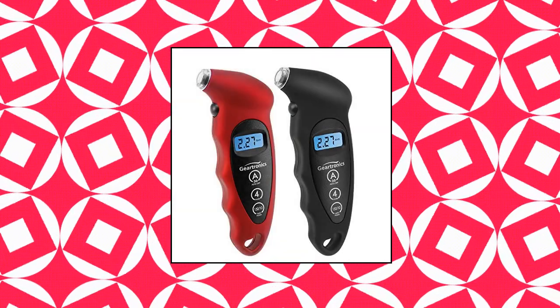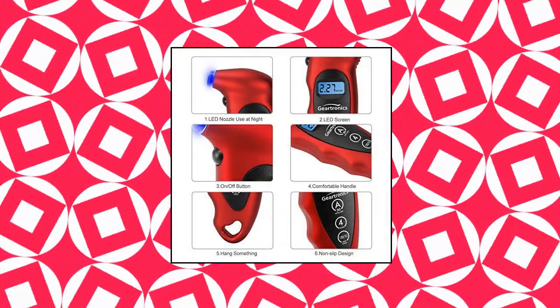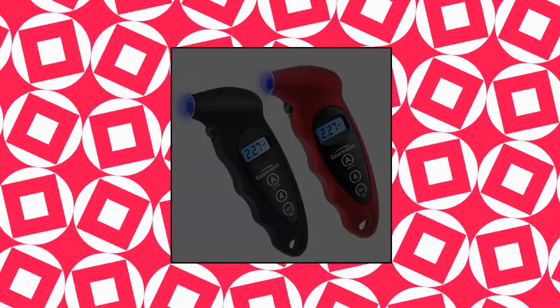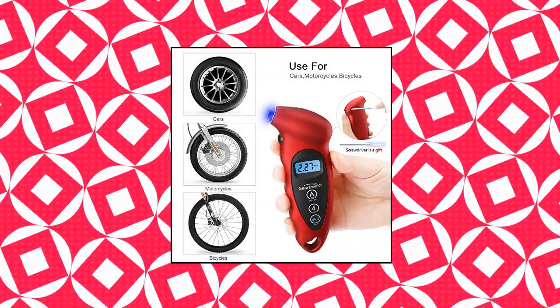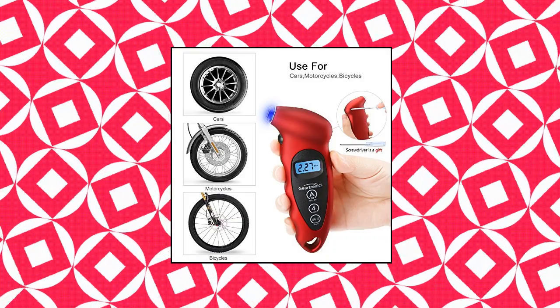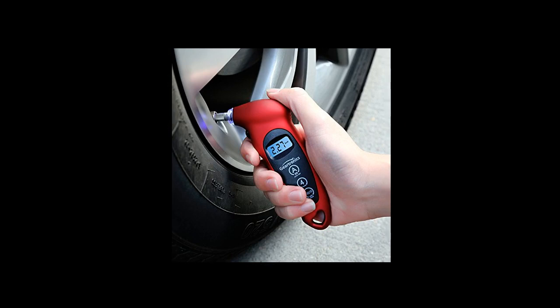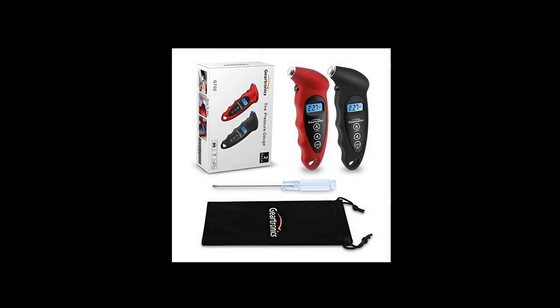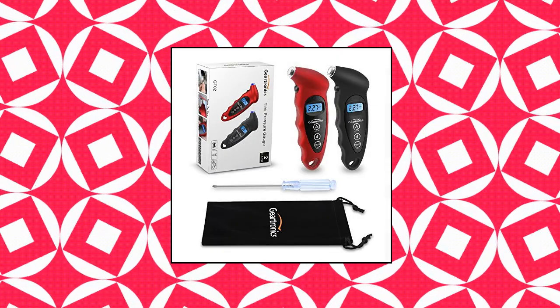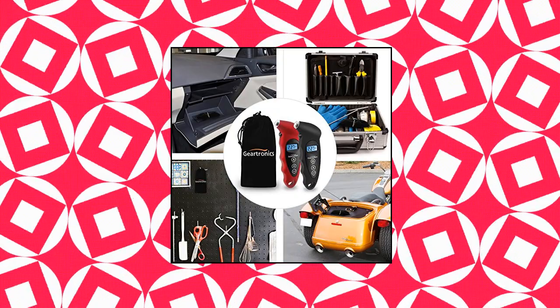Geartronics Digital Tire Pressure Gauge — backlit LED shows you exact reading data clearly even at night or in any dark place when you need to test tire pressure. The tight nozzle easily slides onto valve stems, creating an airtight seal for precision and accuracy. Lightweight, compact, and portable — this gadget can easily be carried while bike riding, dirt biking, mountain biking, or off-roading. The ergonomic handle design and non-slip surface fits your hand comfortably. Just turn on the gauge, choose the units you want, and connect to the tire valve. The device will automatically turn off after 30 seconds of inactivity.